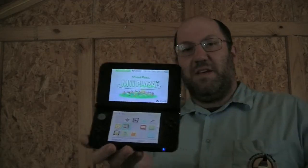And the other new system is a shiny 3DS XL — I got the nice black one.